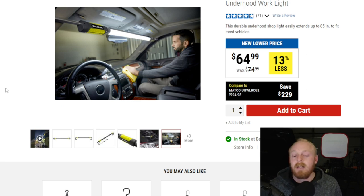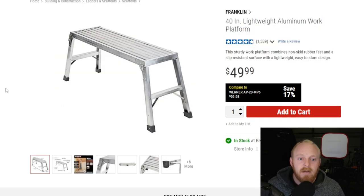Next up is the Franklin 40-inch lightweight aluminum work platform for $50. This is basically the most basic design for this size of work platform, but these things can be extremely handy. I use mine every week. I have the old discontinued shorter one from Harbor Freight — it's about half this size — and I picked it up for $20 to $25. I do a lot of mobile repairs, so I always take one with me. It's extremely handy for that.